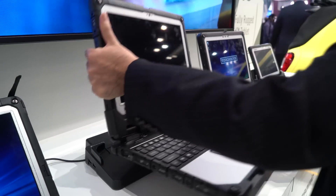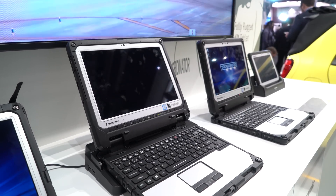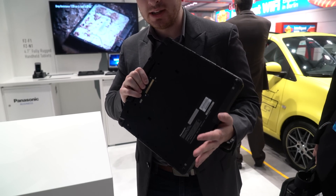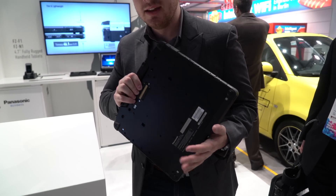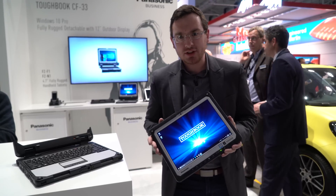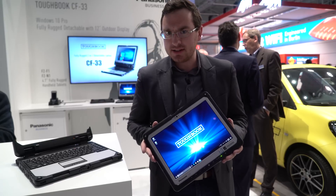Being a Toughbook, it even has a nice little docking connector, so when you get back to the office, you can throw it right into the dock, hook up to all of your monitors, your keyboards, and everything that you have in the office with one nice, easy connection. This is designed to work in a wide range of environments. The screen goes up to 1,200 nits, which is incredibly bright and makes it very easy to use out in the sunlight.